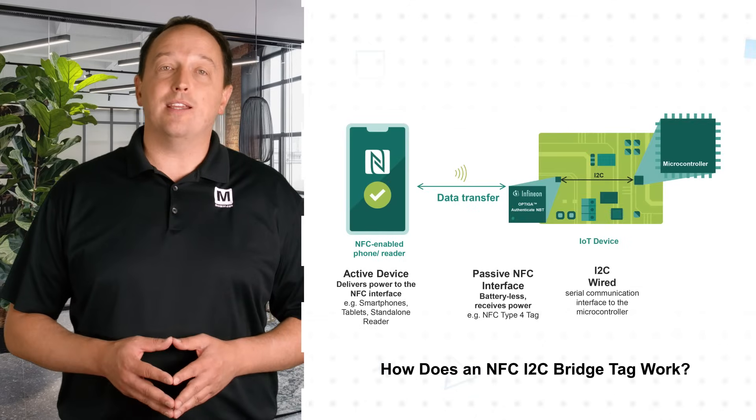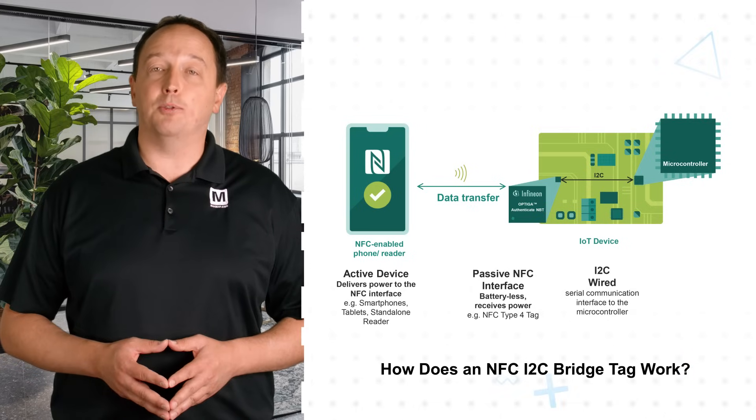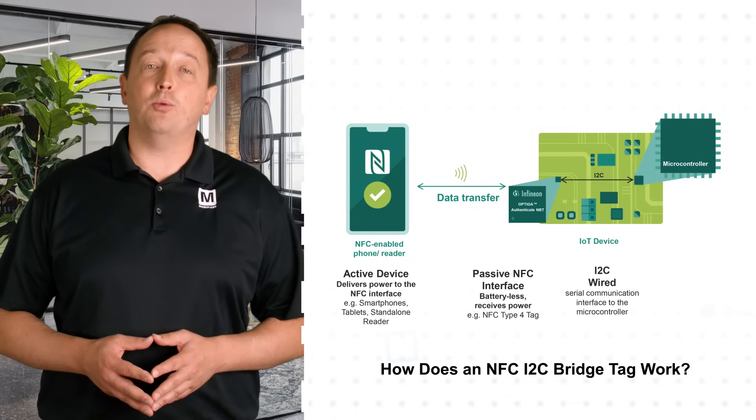It enables ultra-fast contactless NFC communication between IoT devices and contactless readers such as smartphones. The device includes an ISO IEC 14443 Type-A interface to connect with any NFC-enabled mobile phone or tablet,